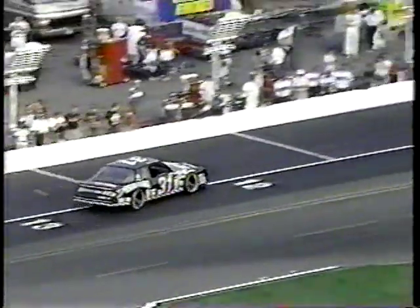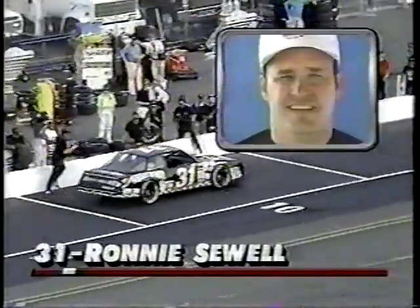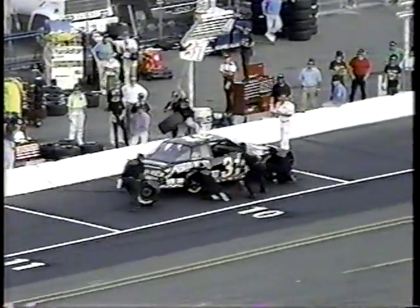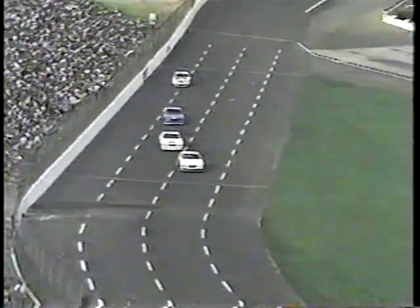Trouble on the 31 car coming to pit road — tough break for Ronnie Sewell. He was running in the fifth position when he came to trouble, looking for his pit space, and the crew's coming over the wall with tires for him. They'll put right sides on it. Let's go back up front, coming around to complete lap 29.